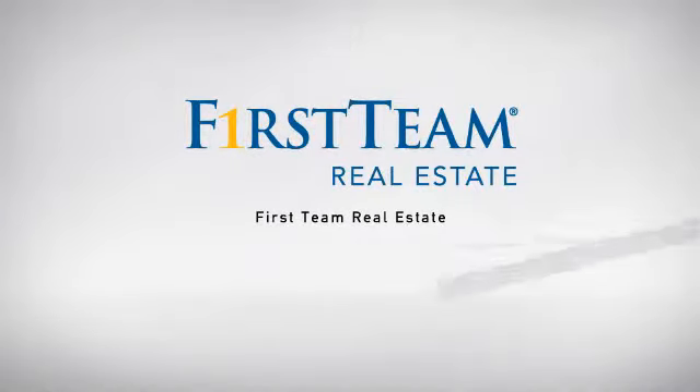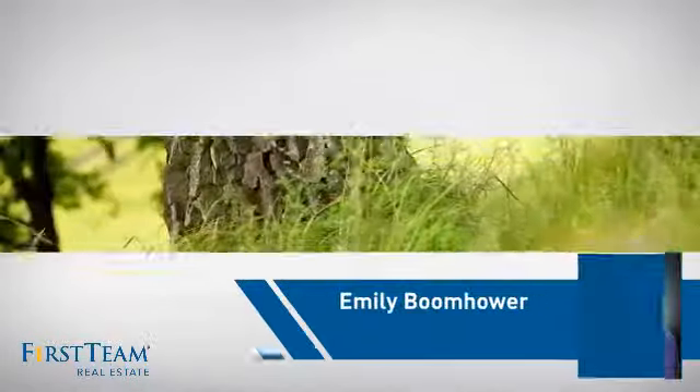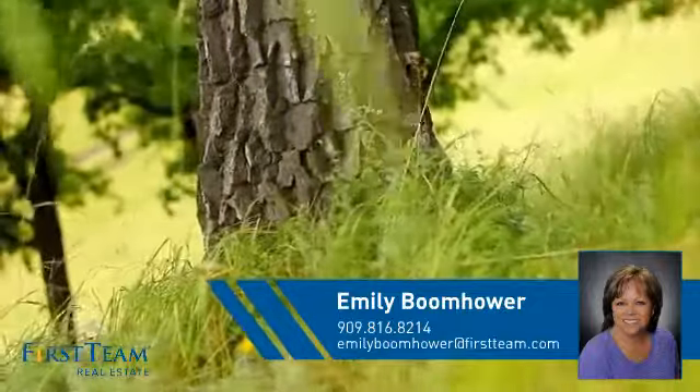At First Team Real Estate, our wide selection of listings helps you find a place you'll feel right at home in. This video is brought to you by your real estate agent, Emily.